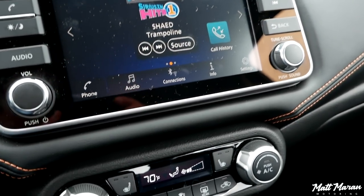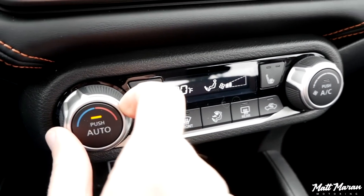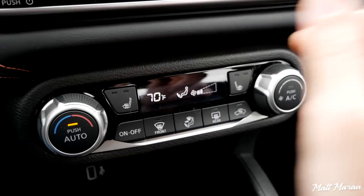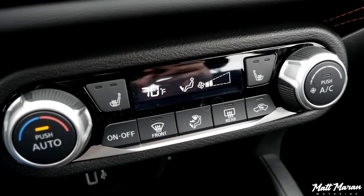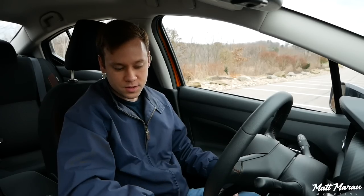Coming down, you also have auto climate control here in the SR version. The convenience package also gives you heated seats, which are a nice inclusion. Just a few buttons, nice and simple. All the knobs and buttons actually feel pretty nice for this class of vehicle as well.